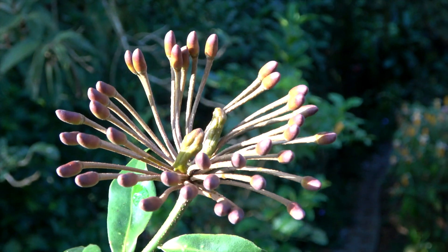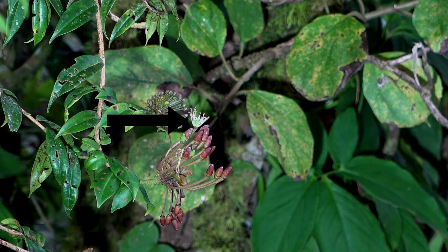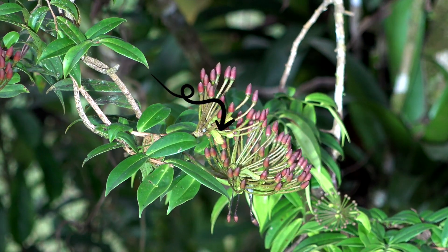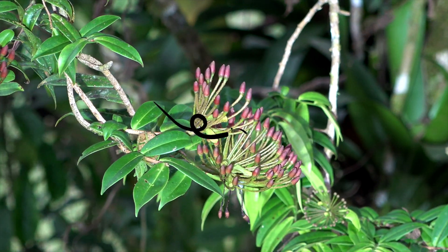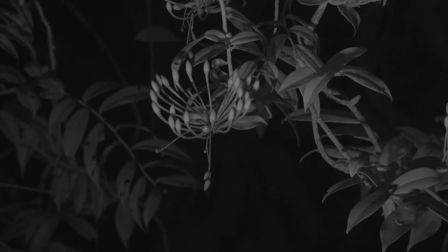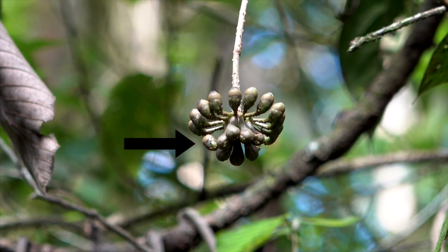In the Margravia family of rainforest lianas, the flowers are positioned above and the large nectaries hang below. As the bats come in to get to the nectaries, they hit the flower's anthers. They also check out the flowers for nectar too. In this species, the flower buds point upwards and the nectaries downwards.